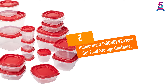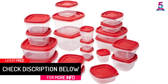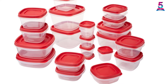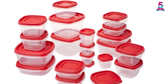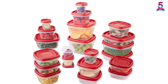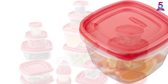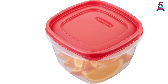At number 2: the Rubbermaid 1,880,814 2-Piece Set Food Storage Container. Rubbermaid has been producing quality products that simplify life for nearly 80 years. This set helps keep food fresh for longer and comes with all pieces you need for unrivaled convenience. Features: a square-shaped design takes up less space in the refrigerator, an easy-find lid system keeps your kitchen organized, and thick, durable container walls promote longevity.